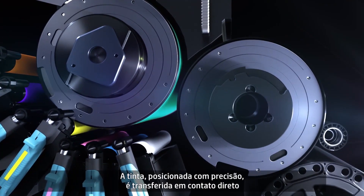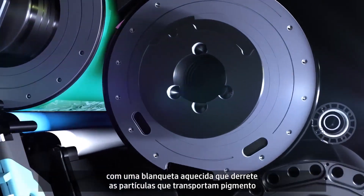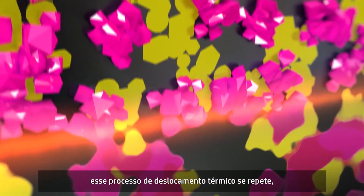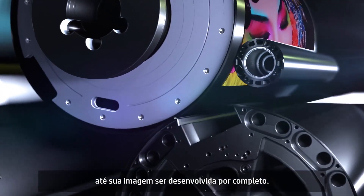The precisely placed ink is then transferred in direct contact onto a heated blanket, which melts the pigment carrying particles into a smooth film. With every color separation, this thermal offset process is repeated, laying down a perfect tapestry of Electro ink until your image is fully developed.